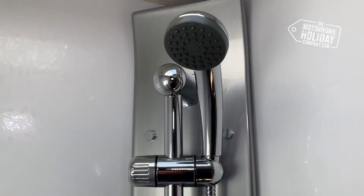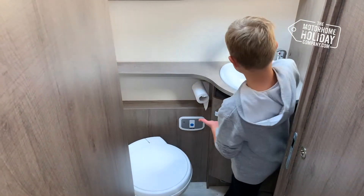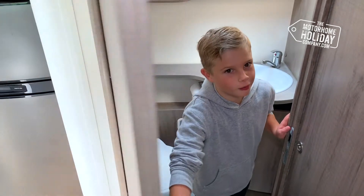In the en-suite, it's got a separate shower and toilet. And in here we have a toilet and sink, and this door cleverly makes it more private.